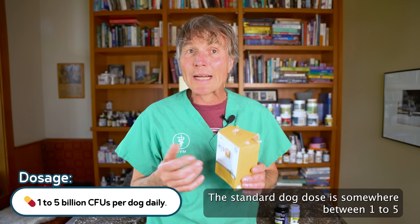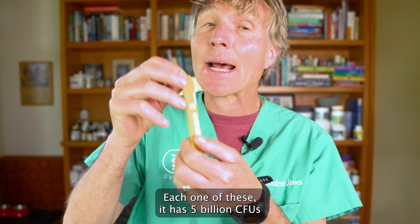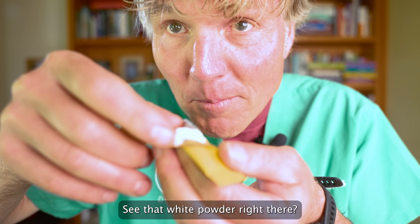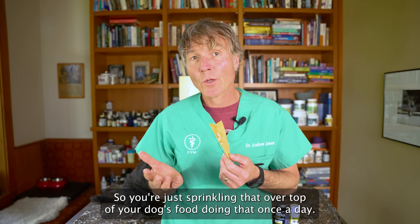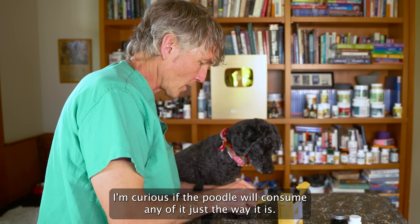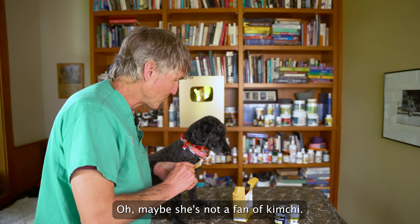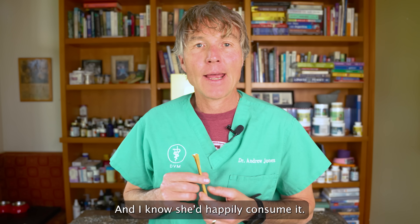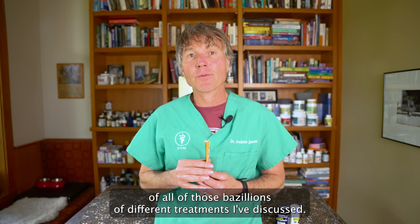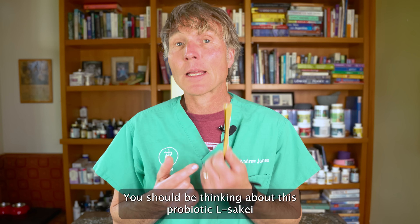The standard dog dose is somewhere between one to five billion CFUs, or colony forming units, per dog. One way they have it is in these little convenient packages — each one has five billion CFUs. That white powder is the L. sakai probiotic. You just sprinkle it over top of your dog's food once a day. If I were to treat Tula, I would mix this into some of her canned food and I know she'd happily consume it. This one I'm pretty excited about. You've got a dog with atopy — you should be thinking of this probiotic L. sakai, and based on the study, give it for 60 days before making a reasonable assessment.